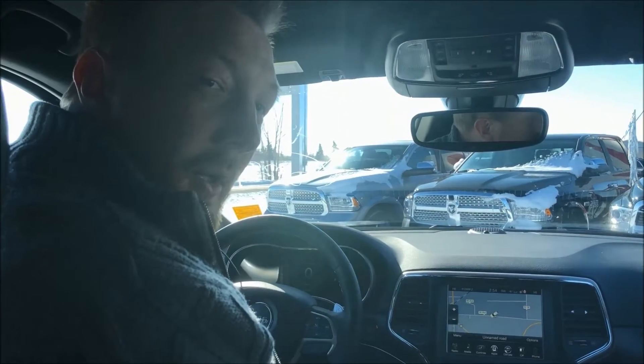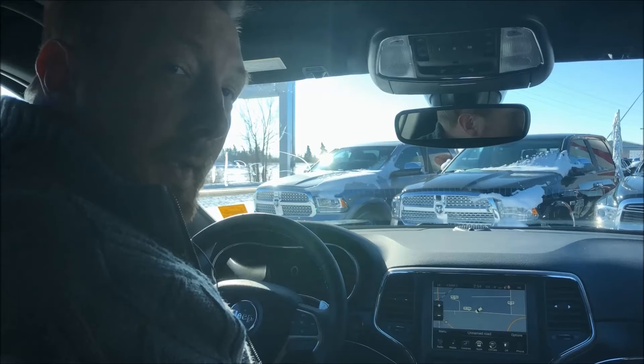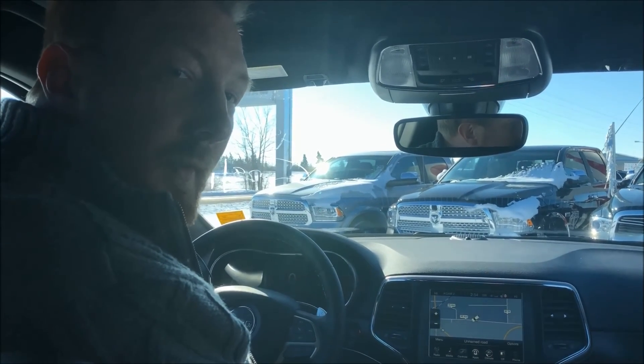Anyways, come down and check this one out — it drives super smooth. We've got this going out for a really good price of $44,006. Comment down and ask for Lars or any of the guys here at Stetler Dodge. Thanks for watching this video.